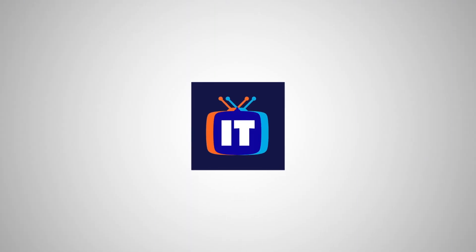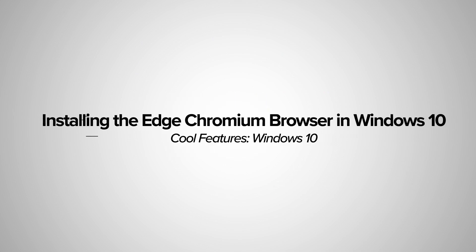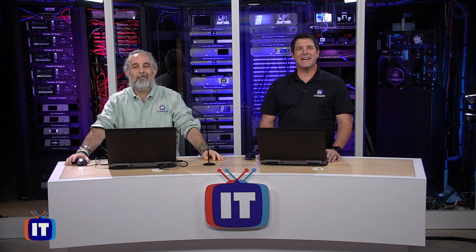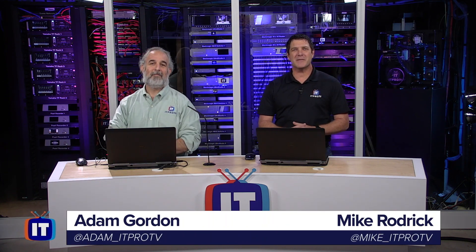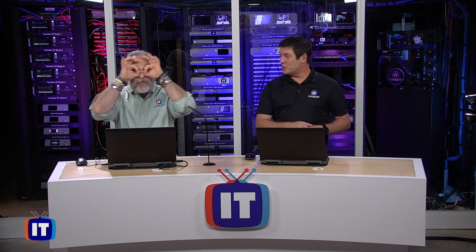You're watching IT Pro TV. Hey everybody, welcome to another episode of Cool Features in Windows 10, where we take a look at some of the cool new features coming out and share them with you, and give you a little rating at the end, let you know what we think.